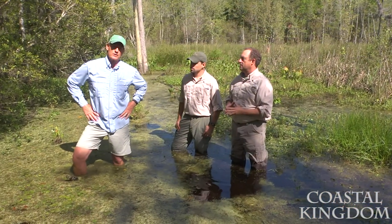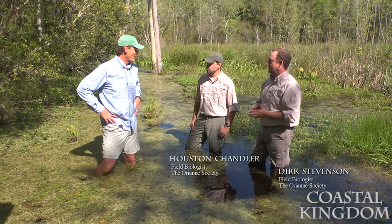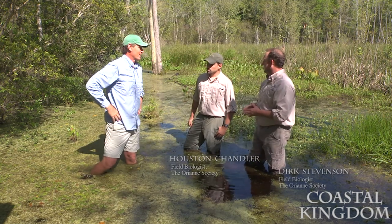Today we're after one of the most beautiful turtle species in the Lowcountry, and we're going to join herpetologist Dirk Stevenson at Houston Chandler to assist them with their research. So what's the plan for today? Obviously we're in the habitat. How are we going to do this?